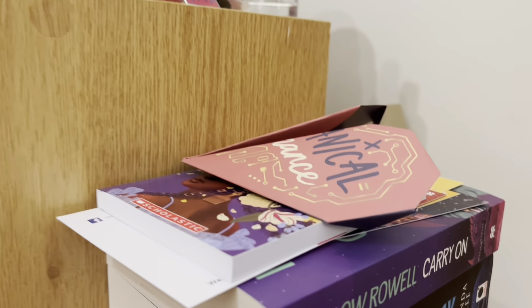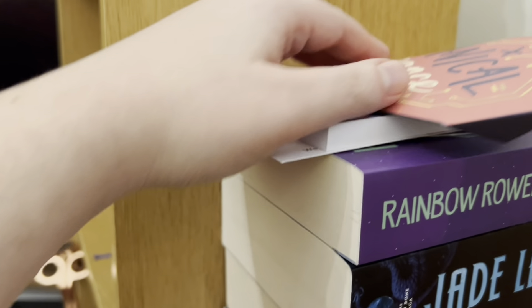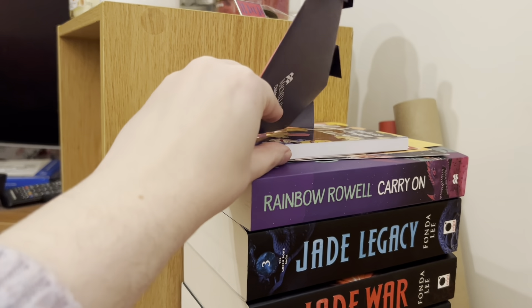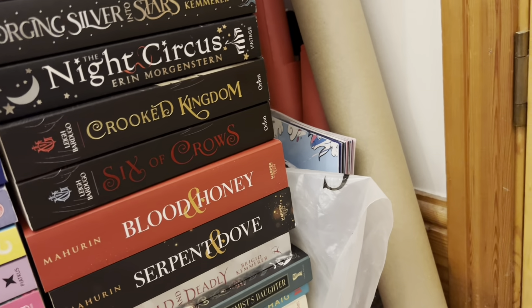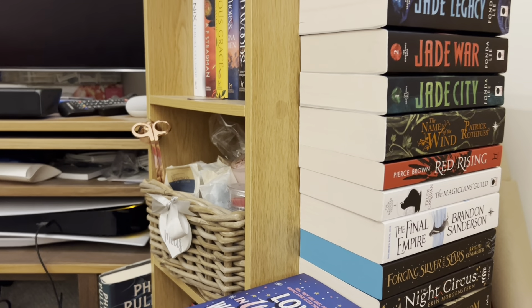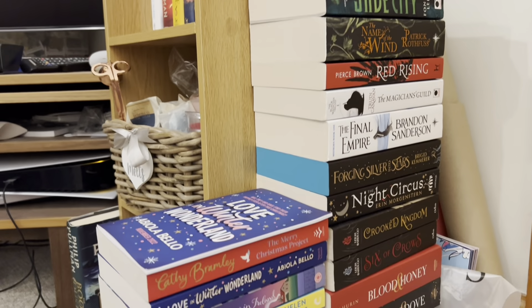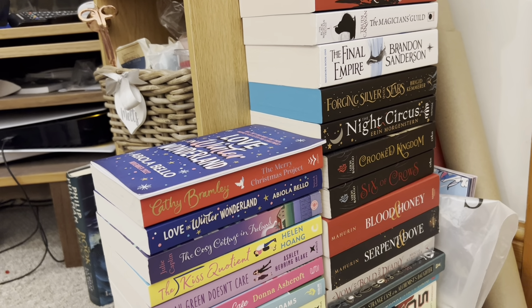I do also have a few bits on the top here which are just things I got from YALC. So this for example is a My Chemical Romance origami which is very cool, and we got free books and journaling cards and that kind of thing. At the moment those are living there, and also down here next to my wrapping paper there is some memorabilia from YALC as well. I do have some Fairyloot and Illumicrate books not on these shelves in their dust jackets, but other than that that is my book collection and my physical TBR — there's more TBR here than read.